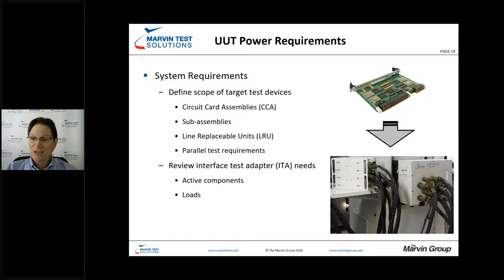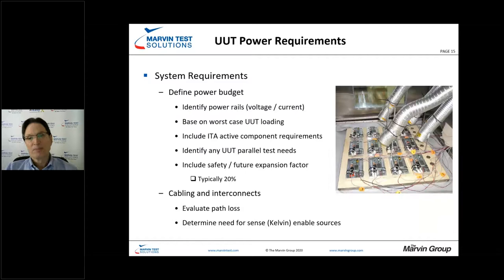ITAs often contain active circuitry. While the goal is typically to avoid active circuitry in the ITA, requirements change, and rather than modifying the entire test system, it may make sense to put active circuitry into the ITA. That all becomes part of our UUT power requirements budget. For HALT/HAS parallel testing you can see a good example on the right-hand side of the screen.